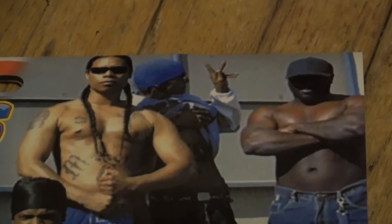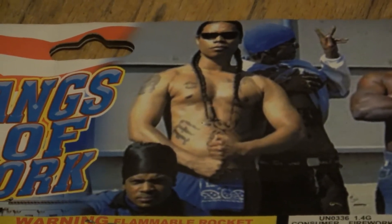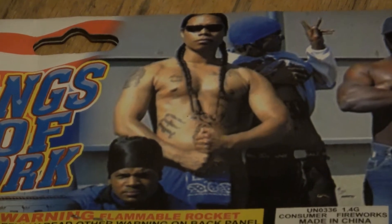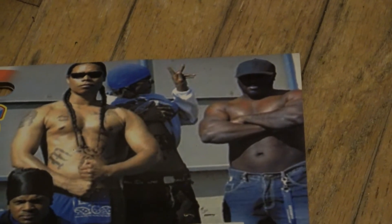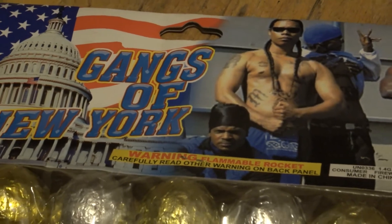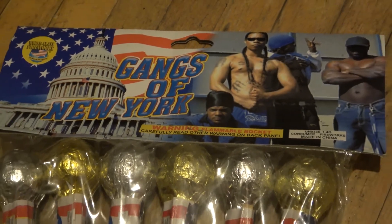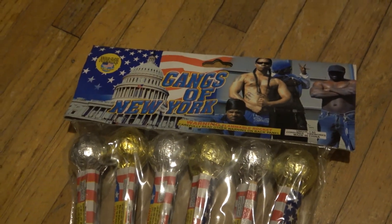Look at that dude throwing up a set right there — looks like west side but it's definitely not. They all look mad. That dude looks like he's getting ready to break something with his hand. That dude wishes he had some sunglasses on, that dude's glad he's got a hat because it's sunny out. But you know — Gangs of New York. Thug life rockets brought to you by World-Class Fireworks.